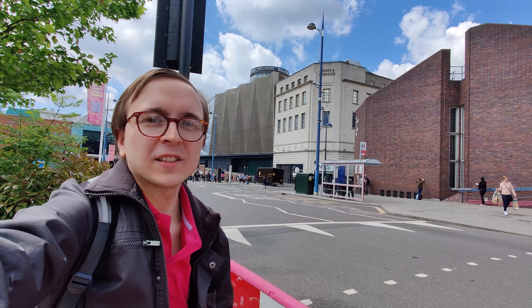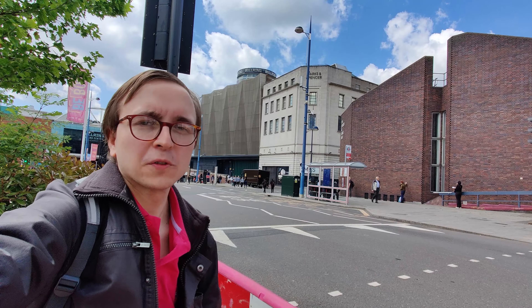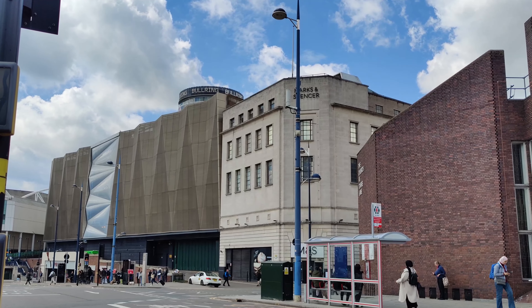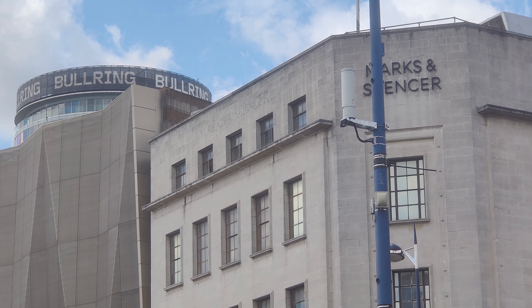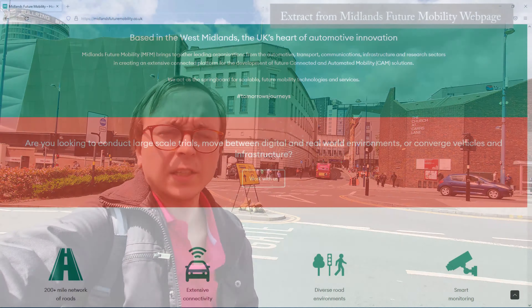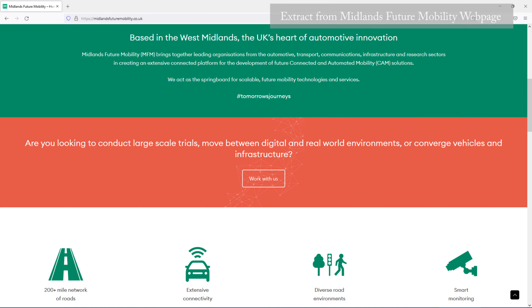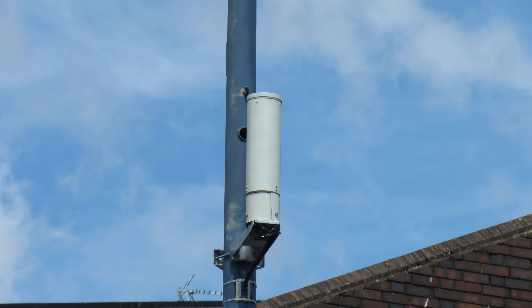Today I am in a sunny Birmingham to show you some small cell poles of Wanda deployed as part of the Midlands Future Mobility project, live for customers of 3UK. Midlands Future Mobility is a consortium developing a real-world test bed for the advancement of connected and automated mobility solutions such as autonomous vehicles. Clearly, the connected part is a rather key component of this, which is where these small cell poles come in.